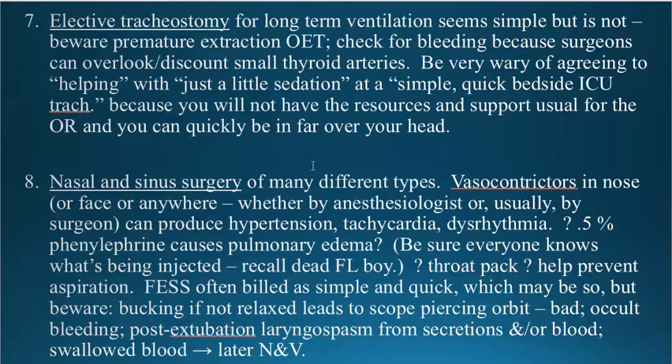Shifting gears. Another major component of outpatient ENT surgery is nasal and sinus surgery, a wide variety of different types. Be aware that they frequently inject significant amounts of epinephrine into the nostrils, and depending on how much they use and how fast it's absorbed, this can cause dramatic hypertension, tachycardia, and dysrhythmias.